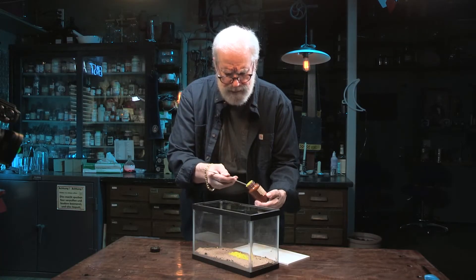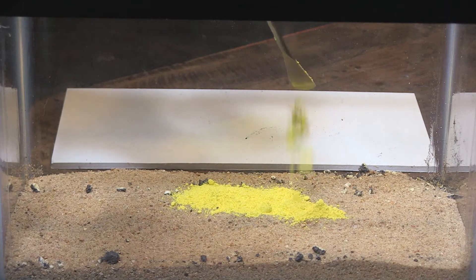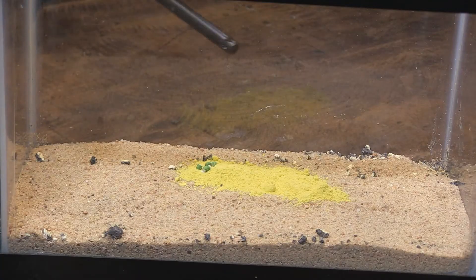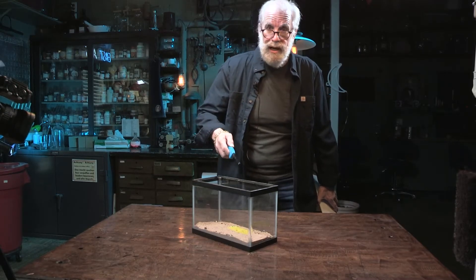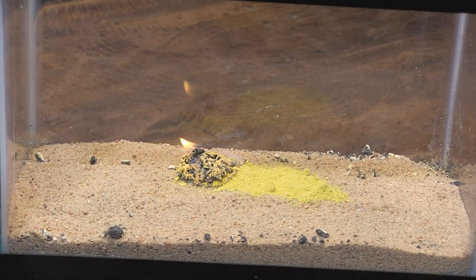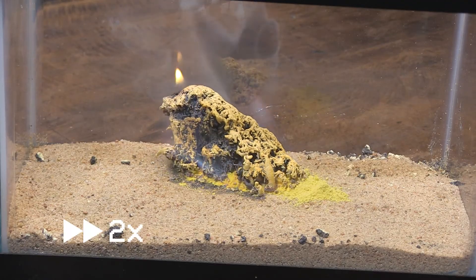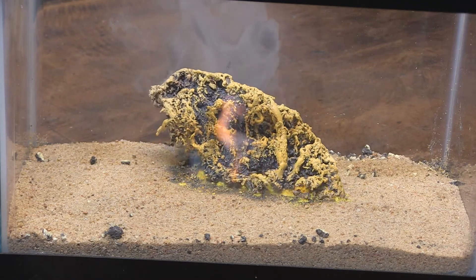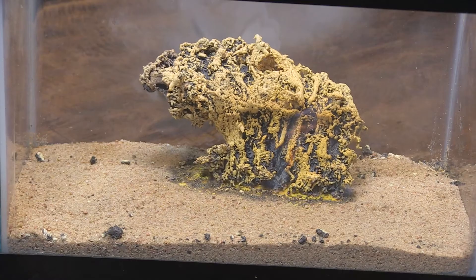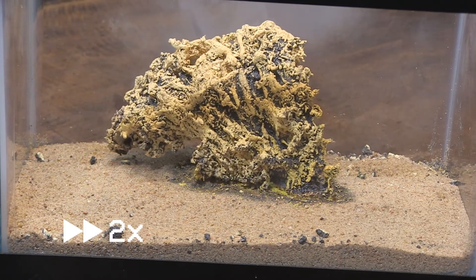Everybody gets all nervous. The fumes that come off of this are pretty mean. We've got the ventilators on here in the laboratory. But me being the safety master that I am, we're going to set this and then I'm leaving — I'm going to beat the cameraman into the door. The yellow powder looks pretty harmless to me, but it's about as deadly as deadly can be. So I'm going to ignite that and then I'll be leaving. Ooh, man — that is one ugly ash.